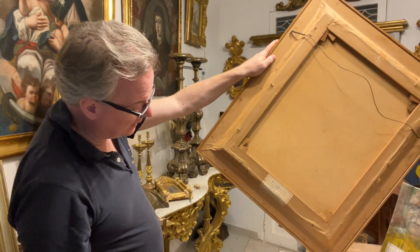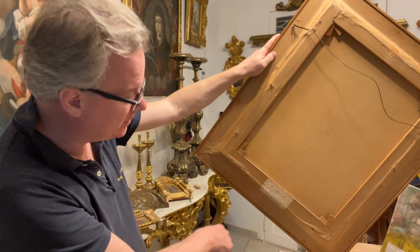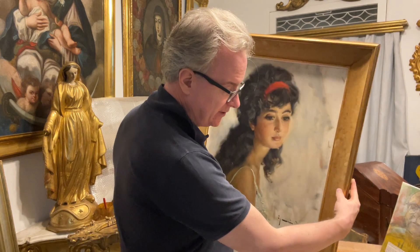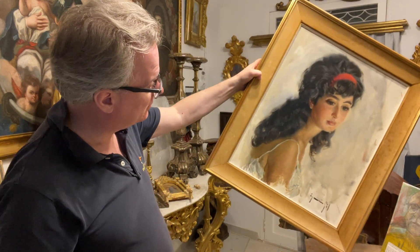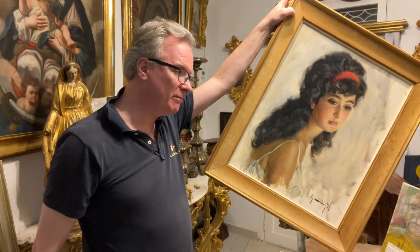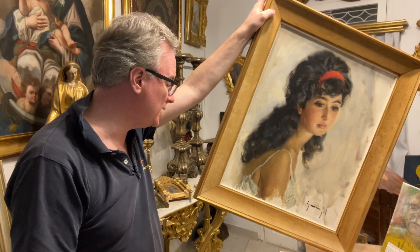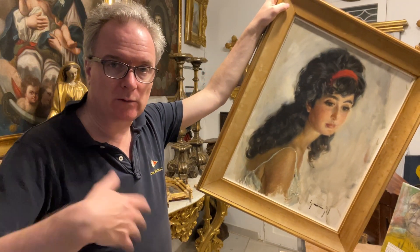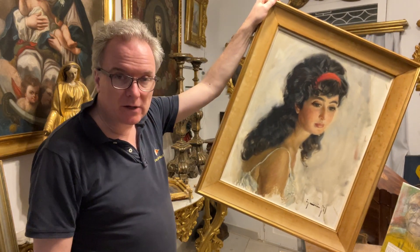Ignacio Gil is the name of the painter. If you look up that artist, you'll see he's one of the most prolific and financially viable artists in Spain in the mid 20th century. He painted the scenes people wanted to buy — not just girls, but beach scenes, bell towers, and Spanish whitewashed villages.